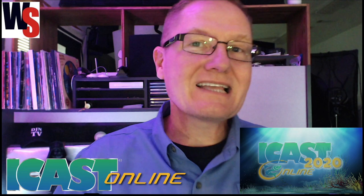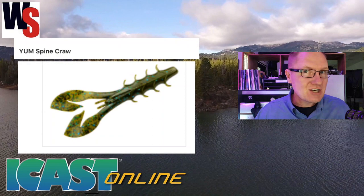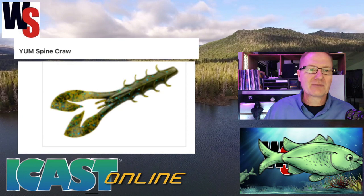We're looking at some of the new products released for iCast 2020. This year's show is a virtual show, so we're doing iCast online from the Weekend Sportsman. Our next company is Pradco Outdoors — they've got a variety of different lures. You can check them out at lurenet.com, link in the description below.